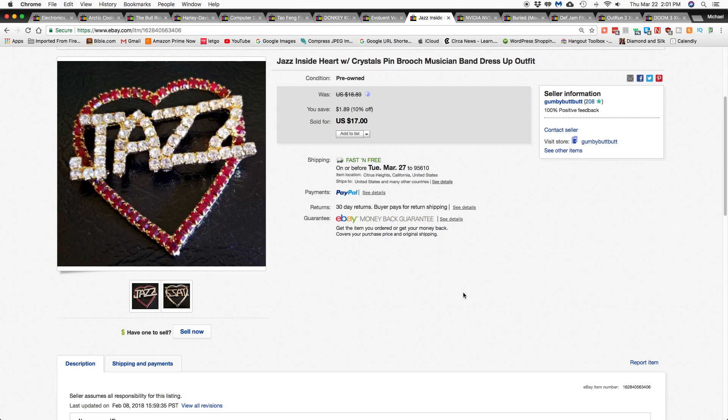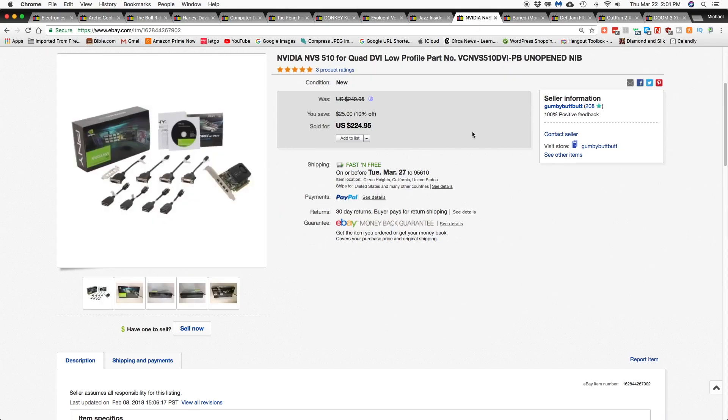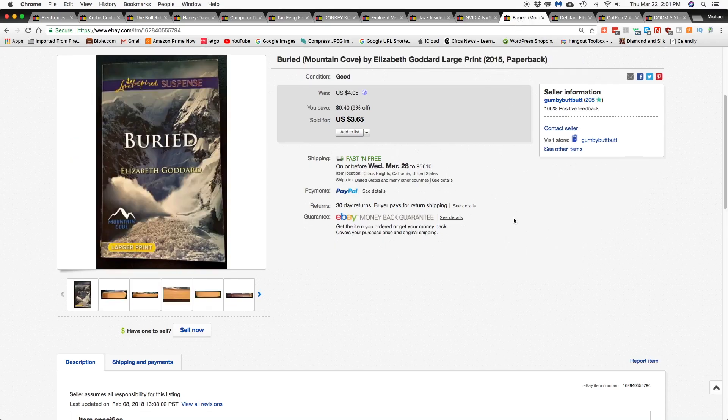The Jazz heart pen went for $17 shipped. The next item is this Nvidia graphics card — this was the second one I had in that computer lot I got from Blue Lots — and that went for $224.95 shipped.